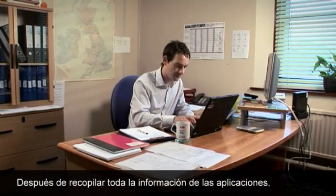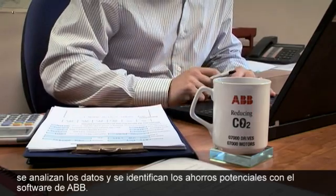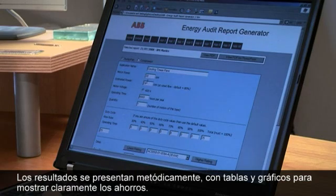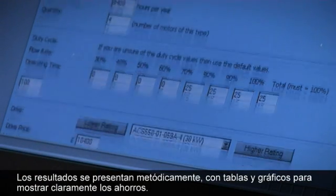Following the collection of the data, the findings will be analyzed and potential savings identified using dedicated software. The findings will be methodically presented — often tables or graphs will be created to help you see where savings are likely to arise.